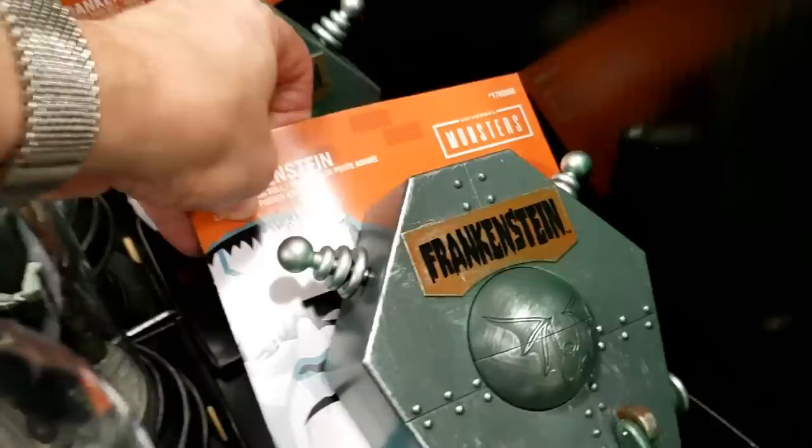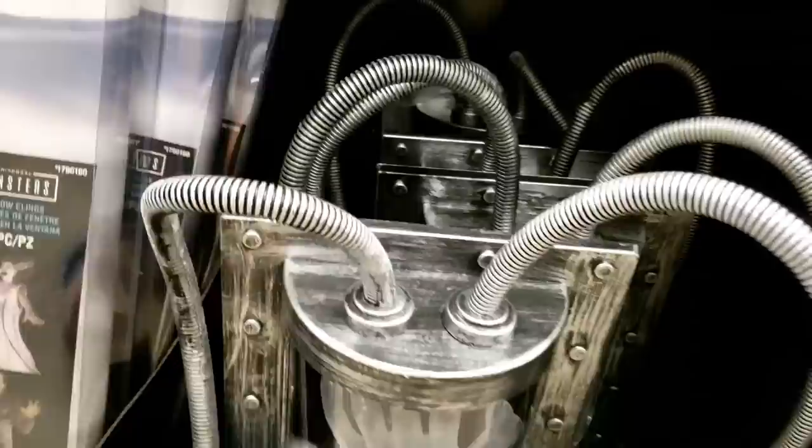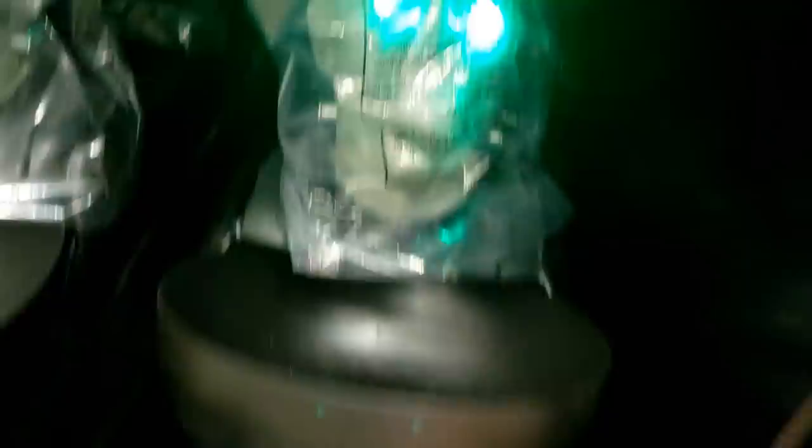It's alive! Check out the 'It's Alive' switch! What does that do? Press it down. Excuse me — it's alive! Yes! And there's a big crazy switch here. Wow, the hand didn't move. They have a lot of Frankenstein this year, don't they?